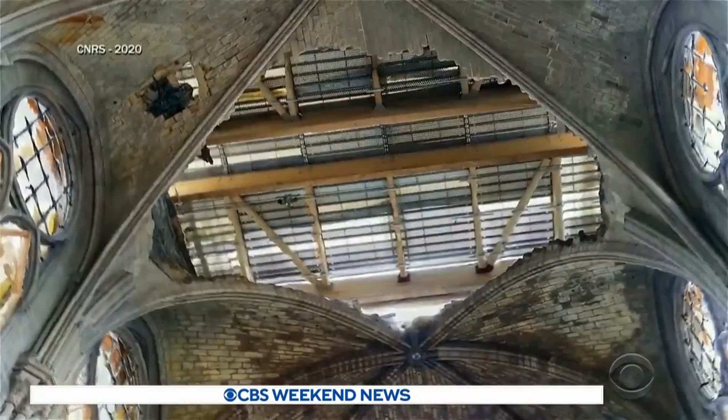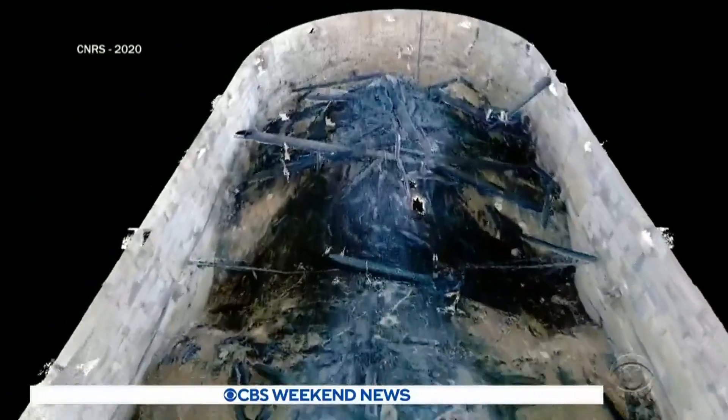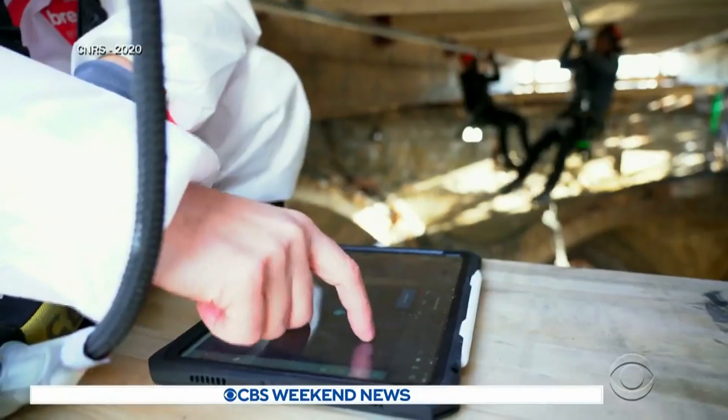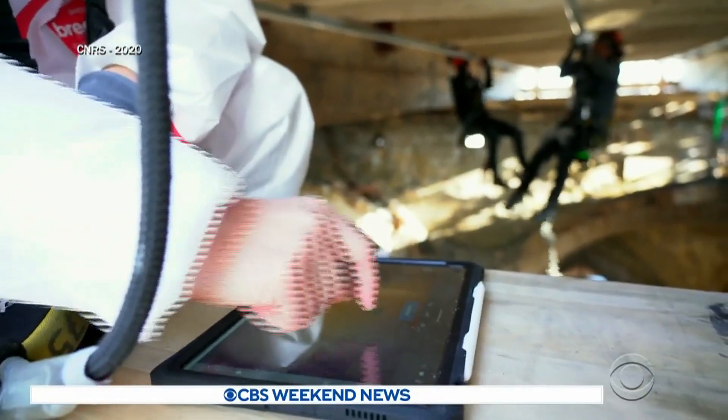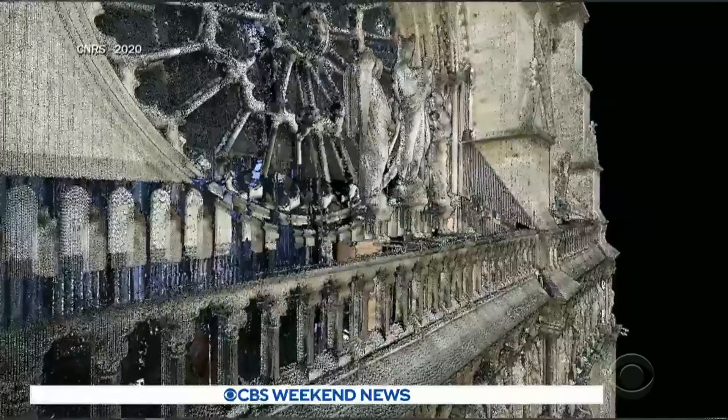Livio De Luca is coordinator of the Digital Data Working Group. By analyzing these thousands of photographs, we were able to locate into the visual space the exact position where each stone has fallen. The scientists are also working for future generations, building a library of 3D images and plans of the church then and now.